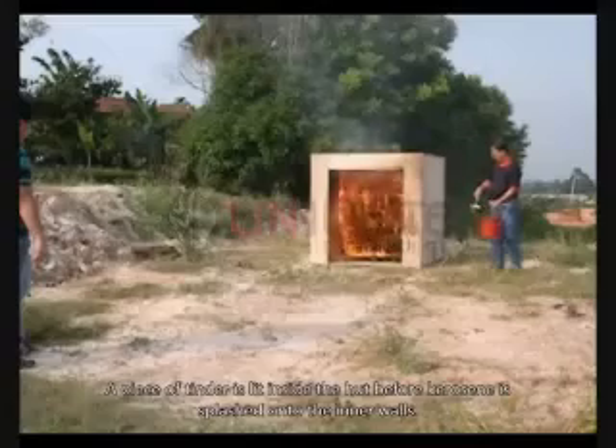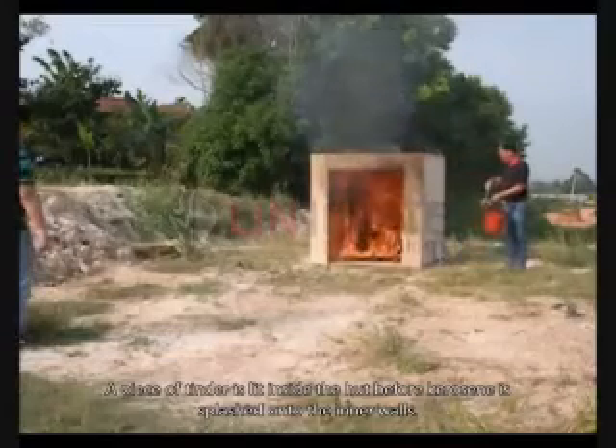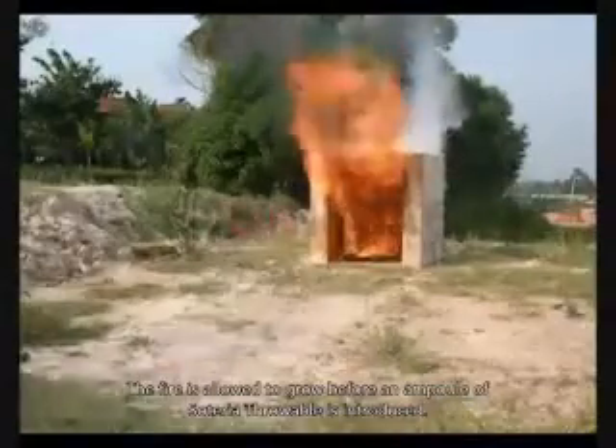A piece of tinder is lit inside the hut before kerosene is splashed onto the inner walls. The fire is allowed to grow before an ampoule of Soteria throwable is introduced.